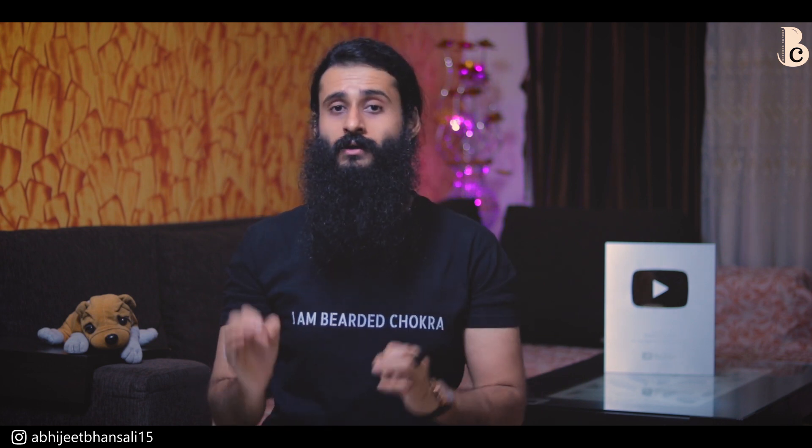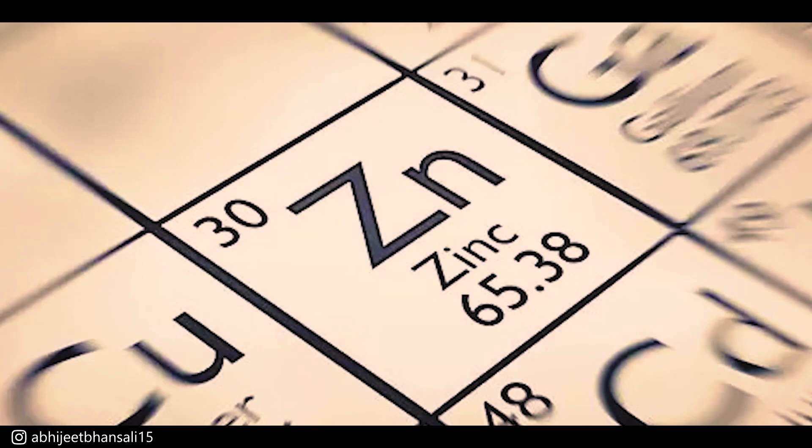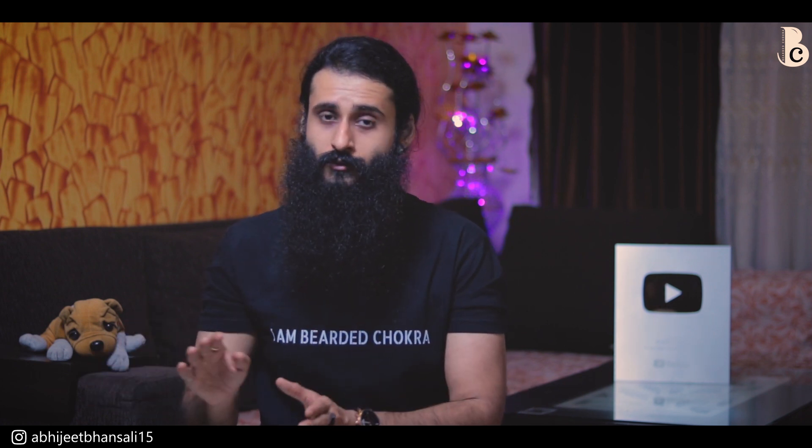Now for minerals, there are three most important ones: number one is potassium, number two is magnesium, and number three is zinc. Magnesium you can get from vegetables or from a supplement. Depending on your requirement you can go for magnesium citrate, magnesium glycinate, magnesium orotate, or magnesium threonate. Magnesium oxide does not absorb well, so try to stay away from it.